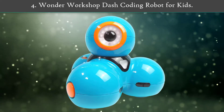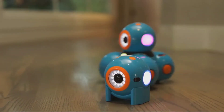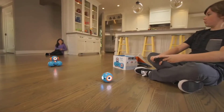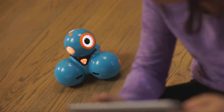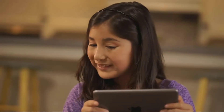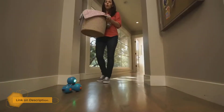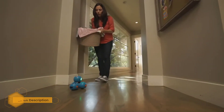Number 4: Wonder Workshop Dash Coding Robot for Kids. This ready-to-use, out-the-box robot will perform basic voice-activated tasks as soon as you get it. You can expand its capabilities using an app compatible with iOS, Android, or Kindle Fire. Quest Mode lets your kids code in a fun way to teach their robot what to do.